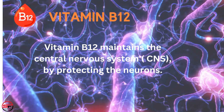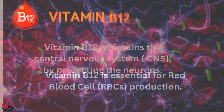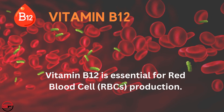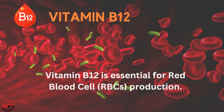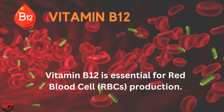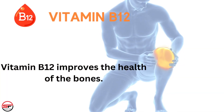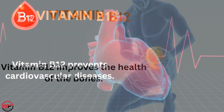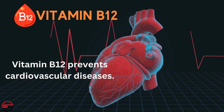Vitamin B12 maintains the central nervous system by protecting the neurons. It is essential for red blood cell production within the body along with iron, thereby preventing anemia. Further, vitamin B12 improves the health of the bones and prevents cardiovascular diseases.